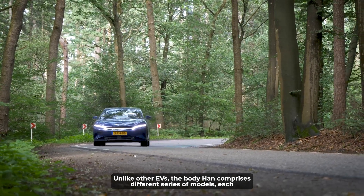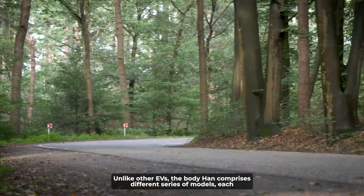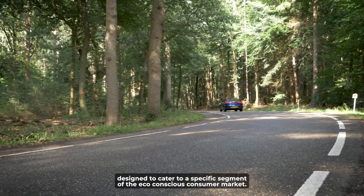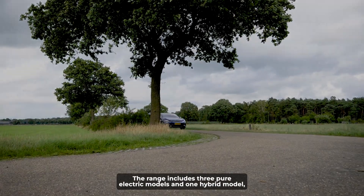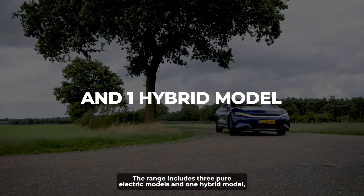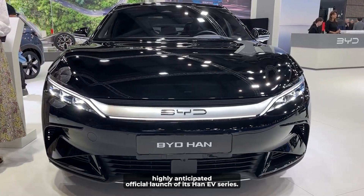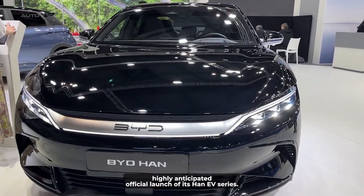Unlike other EVs, the BYD Han comprises different series of models, each designed to cater to a specific segment of the eco-conscious consumer market. The range includes three pure electric models and one hybrid model, all of which were unveiled during BYD's highly anticipated official launch of its Han EV series.